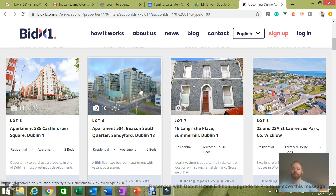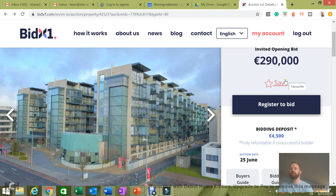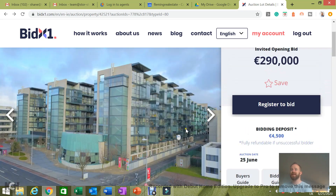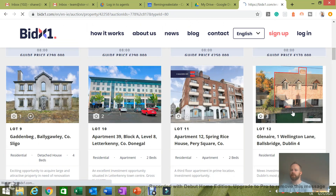Then we have the Beacon — I know the Beacon well. Obviously there are issues here with fire and with leaking. Sometimes these go for around 330, 340, 350, and sometimes there can be an extra charge to pay outstanding service charge. So I'll be interested to see how that one actually goes today given the current market.